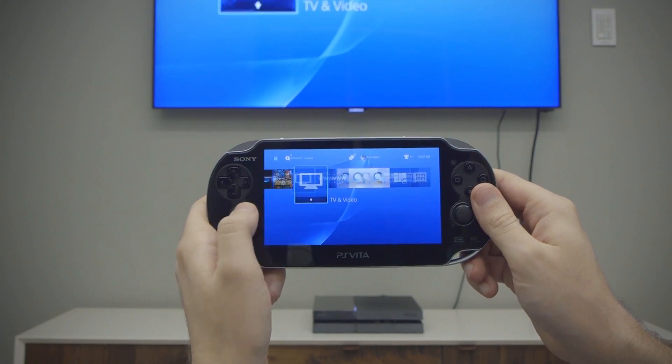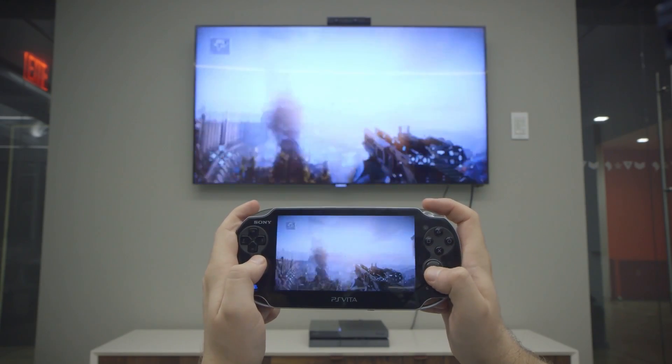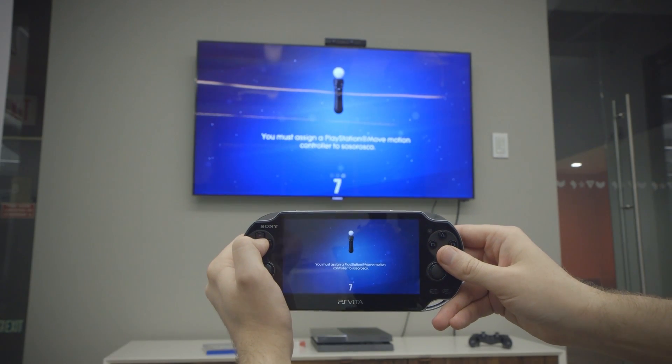But until now, it's only worked with a limited number of games. With the PlayStation 4, Remote Play is supported on the system level for nearly every game that doesn't require a PlayStation camera. For the launch titles we tried, that's pretty much everything except Just Dance.